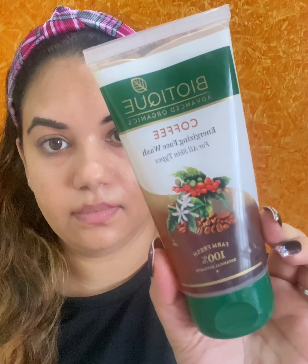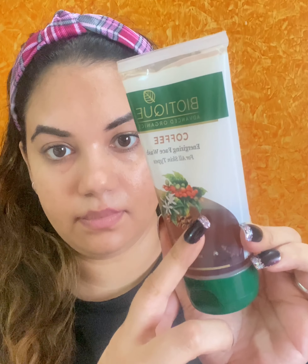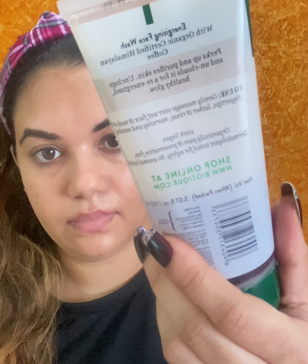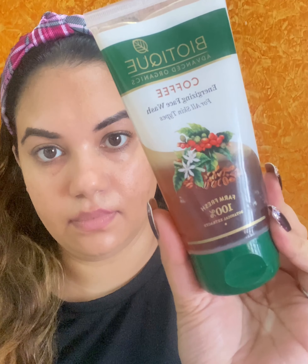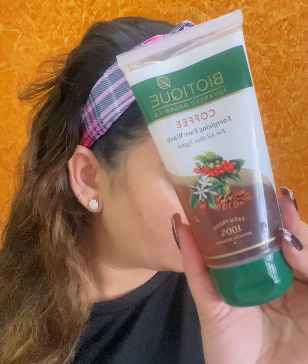The next product is the Coffee Energizing Face Wash. This is again suitable for all skin types. I have used this face wash — you can see it — so I can give it a good review. It actually cleans and purifies your skin, gives you a healthy glow, and it's a beautiful face wash.